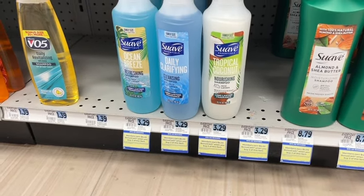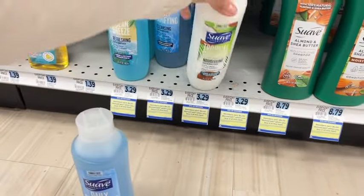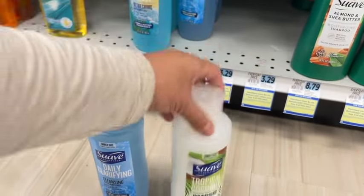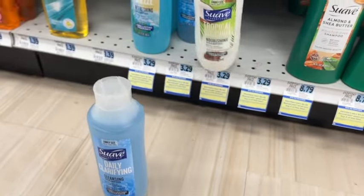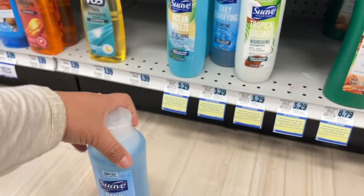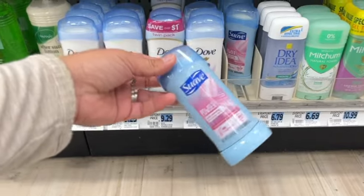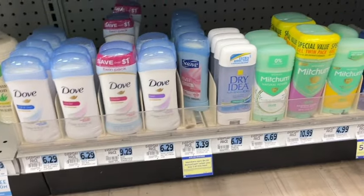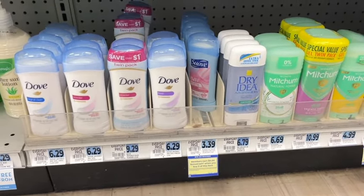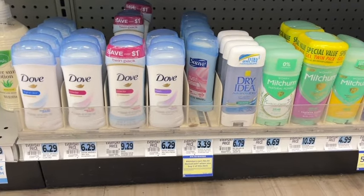I'll go ahead and grab some of this hair stripping shampoo to use for cleaner. I need conditioner, but there's no conditioner here — looks like we're all out. So I'll just get this and maybe a deodorant. I'll go ahead and pick up this deodorant. This should put me over $30. I'm going to go check if I'm right at 30 — if not, I'll throw something else in, but that should be it for this transaction.